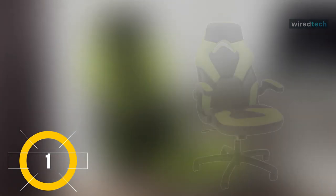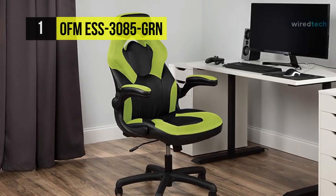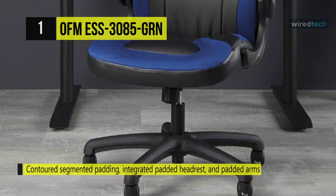Finally, at the top of the list, we have the OFM ESS-3085 gaming chair. It is a race car style chair that provides luxury and comfort, whether used during intense gaming sessions or long workdays, with contoured segmented padding.